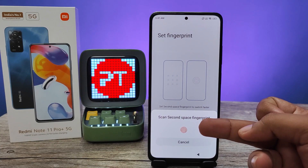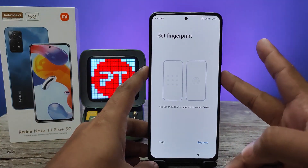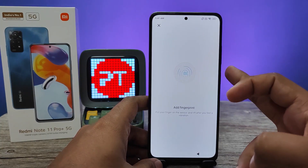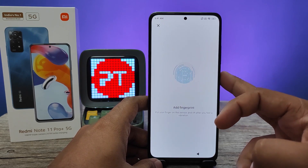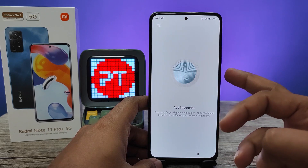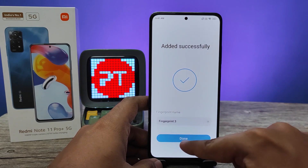Now you need to scan the second space fingerprint — I will use my third finger for the second space. Scan it and click Done.